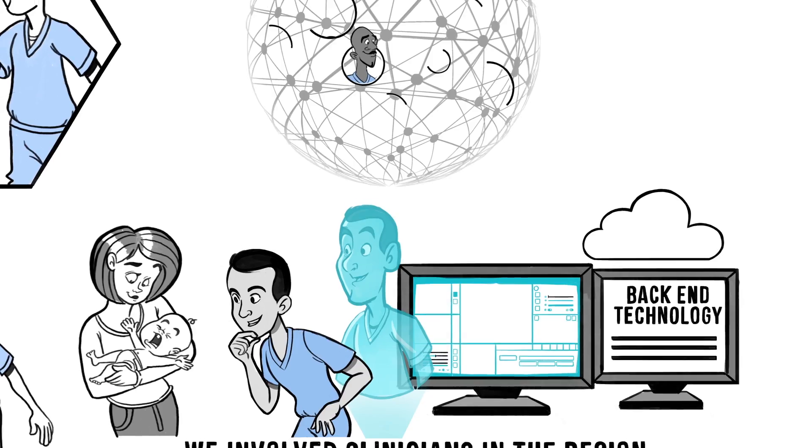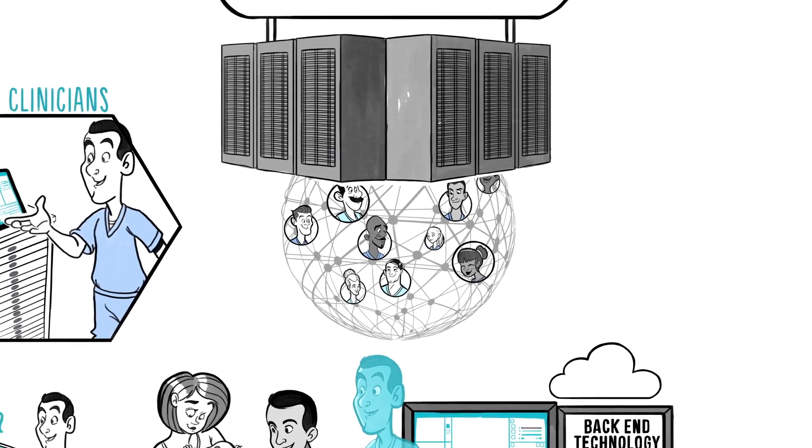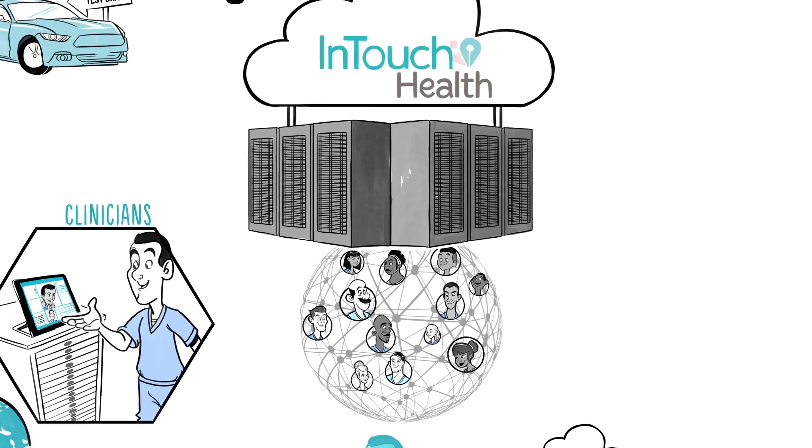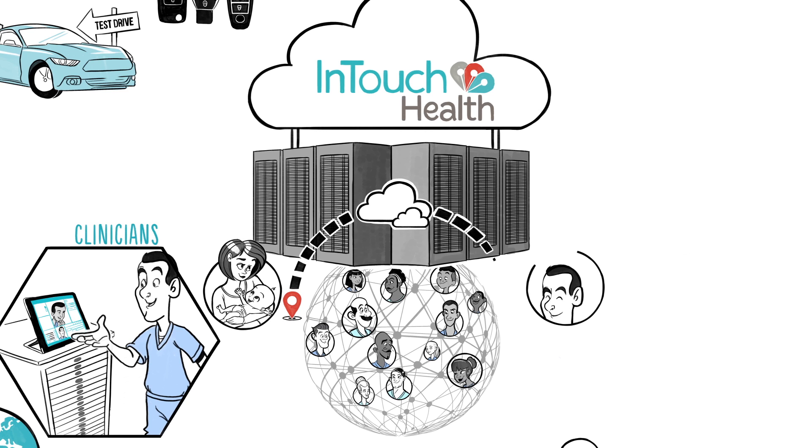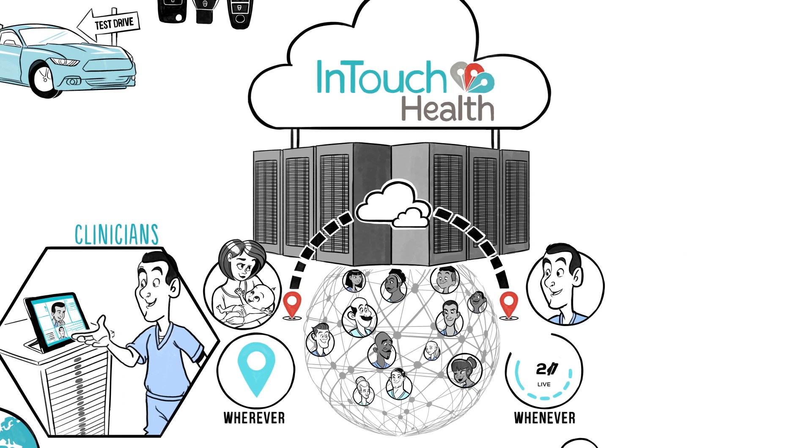Global connectivity, using our own dedicated secure servers sited all around the world. Everything is designed to make it easy to connect every patient to any clinician, any place, and at any time.